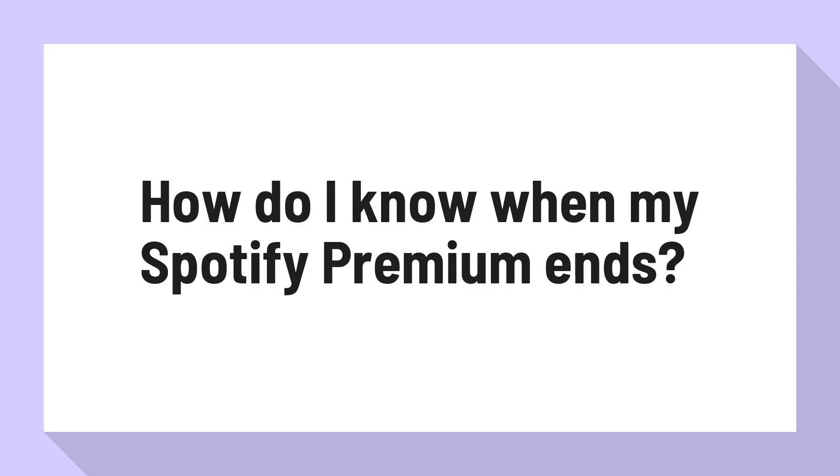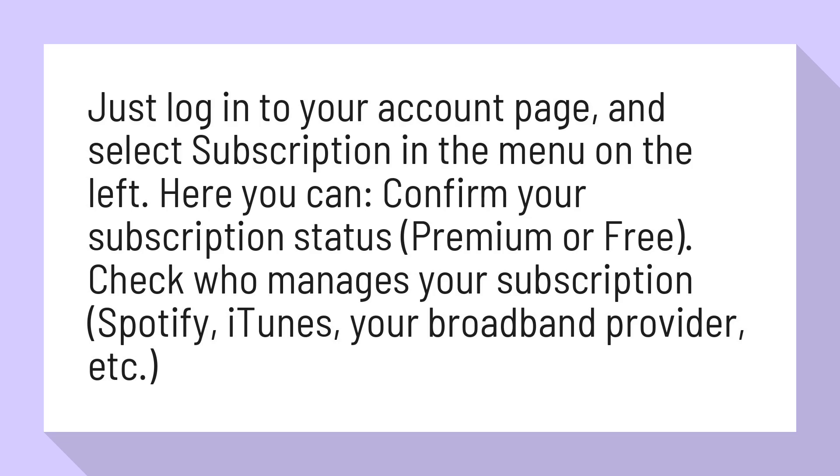How do I know when my Spotify Premium ends? Just log in to your account page and select Subscription in the menu on the left. Here you can confirm your subscription status — Premium or Free — and check who manages your subscription: Spotify, iTunes, your broadband provider, etc.